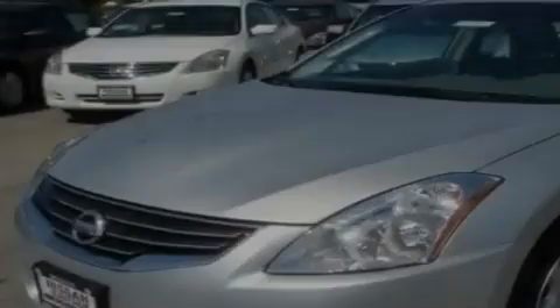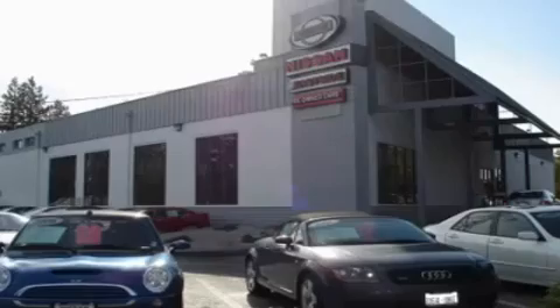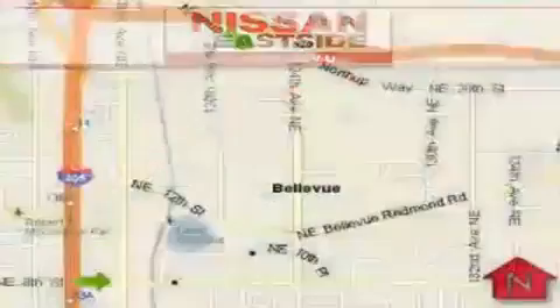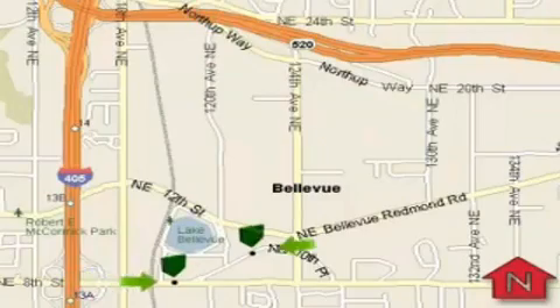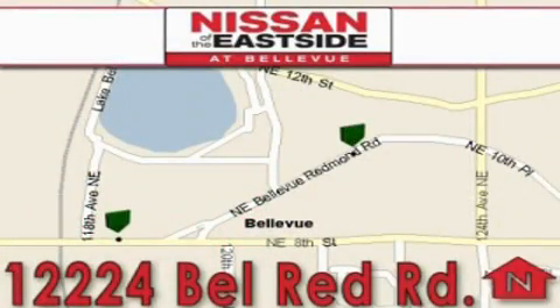Stop by today and test drive this vehicle for yourself. When you walk into our dealership, whether to purchase a vehicle or to visit our service department, you should feel like a guest in our home. You can rest assured that each team member will do everything to make your experience as simple and enjoyable as possible.